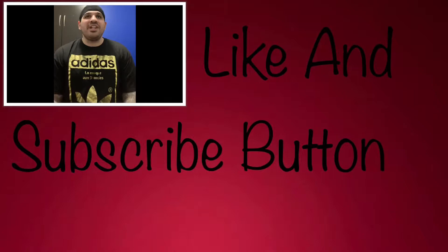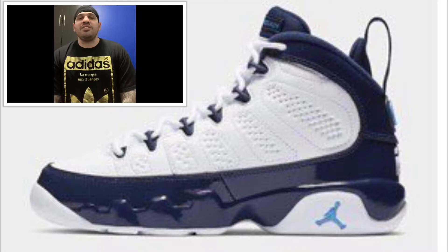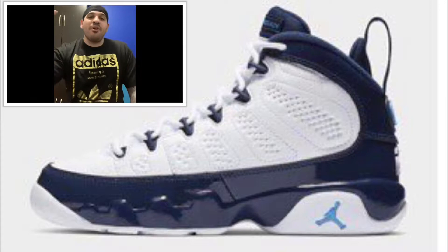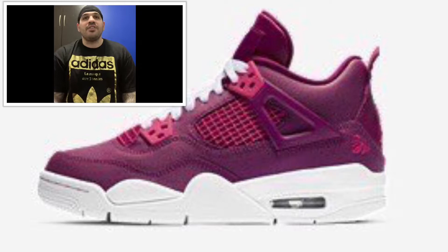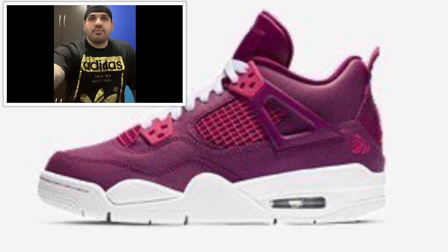I couldn't get them. So we're going to start off this week with the Jordan brand. We got February 9th, Jordan 9 UNC — colorways: white, university blue, midnight navy — retailing for $190 US and $250 Canadian. Next we got one for the small feet gang, also coming out February 9th: Jordan 4 For the Love of the Game — true berry, rush pink, and white — selling for around $140 US and $185 Canadian.